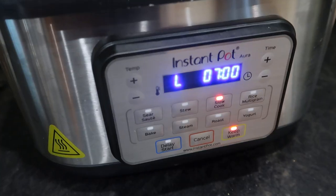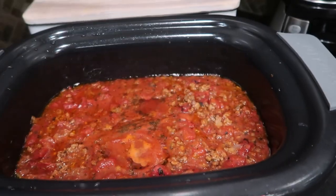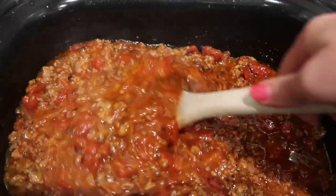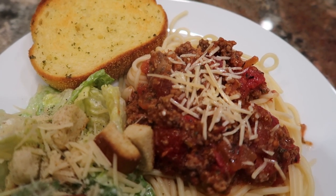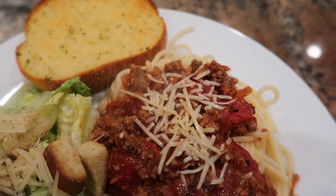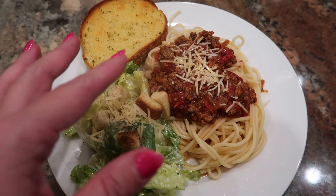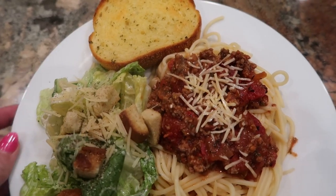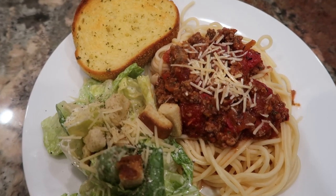I'm going to give this a stir, pop the lid on, and let this simmer on low. It is about mid-morning and we're having this for dinner, so it has plenty of time to simmer all day long. Here it is — dinner is ready. I went ahead and served this over spaghetti. Carrie's recipe calls for stirring the pasta into the sauce, but we're just going to eat it this way tonight. It smells amazing and I cannot wait to dive in.